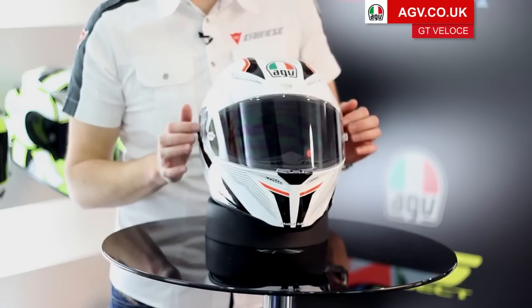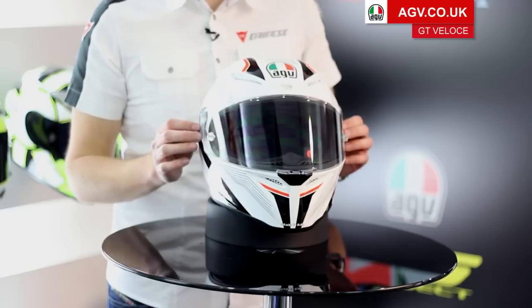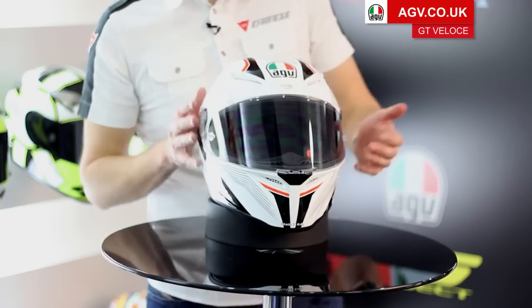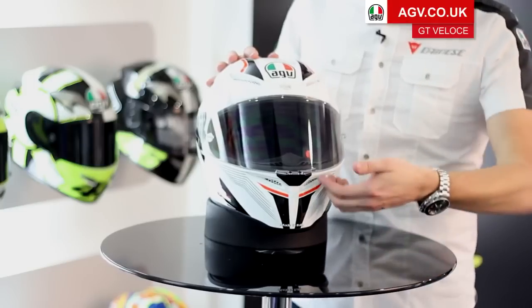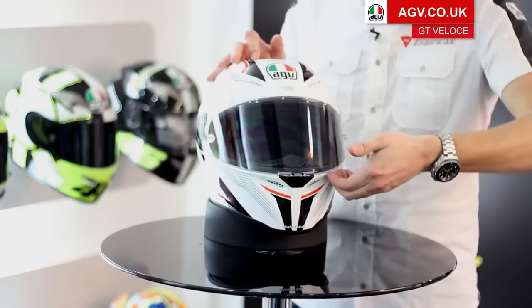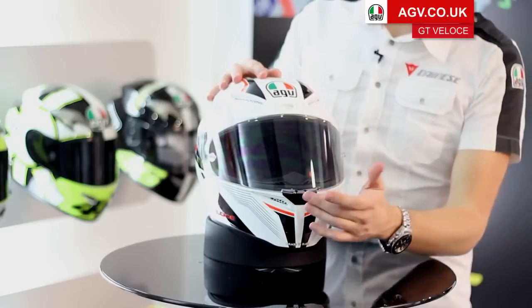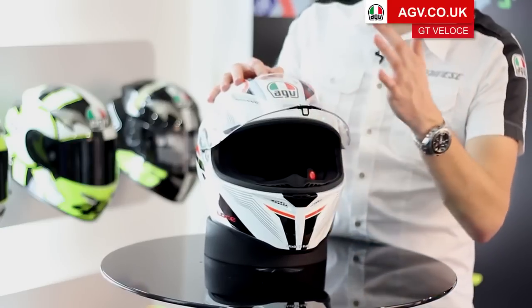The other thing that's the same as on the Pista and the Corsa is the visor system. It's a brand new system developed by AGV and it's really clever, with some really useful features for road riding. The first is that the visor is actually locked in place when you shut it — it's in the closed position and can't be lifted up. To open the visor, press the button at the front and with your finger lift up.